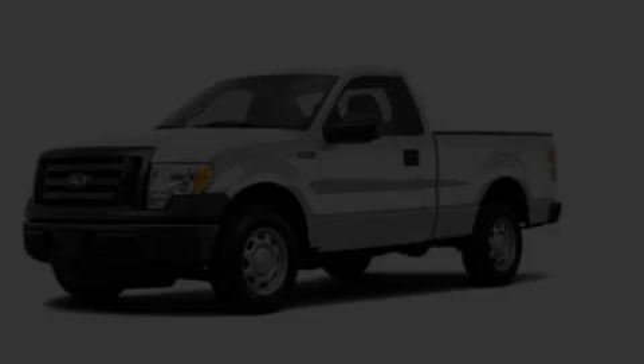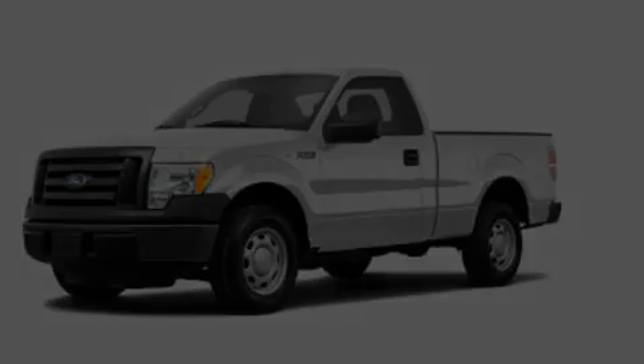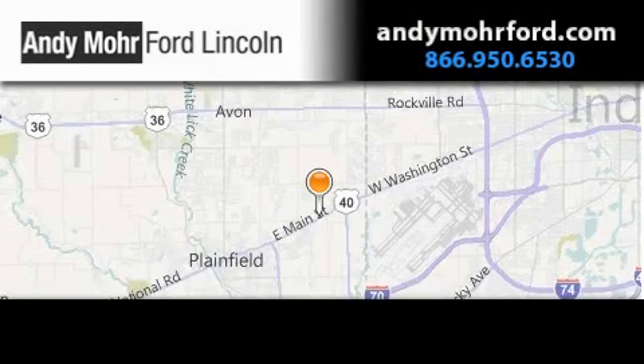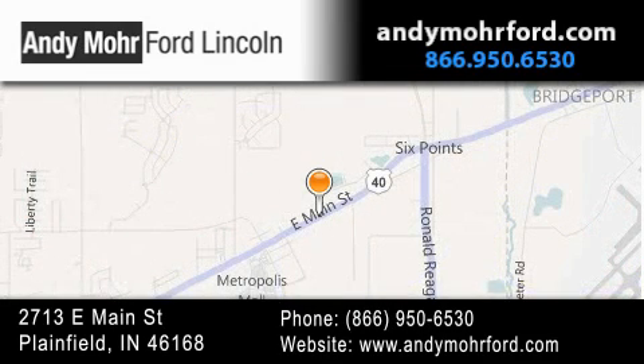Stop by today and test drive this automobile for yourself. Andy Moore Ford Lincoln is the place to find new Ford and Lincoln cars and trucks and pre-owned vehicles in Indianapolis. You can search our new and pre-owned inventory online, get new car pricing and receive free no obligation price quotes. Stop by and visit us today at 2713 East Main Street in Plainfield or see us online at AndyMooreFord.com.